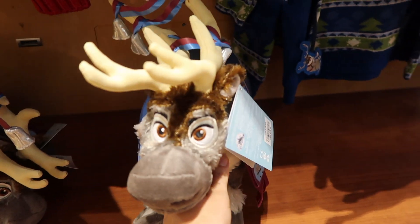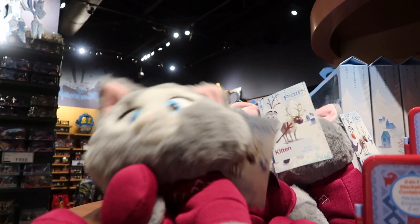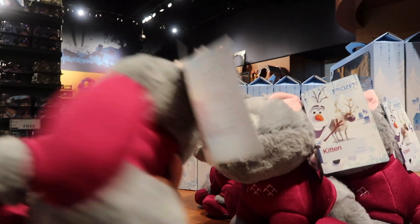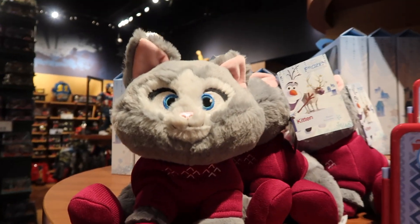That's $19.95. Oh, who are you? There's a little kitten — she's trying to wave. Hello, she must be new. And she is $14.95.